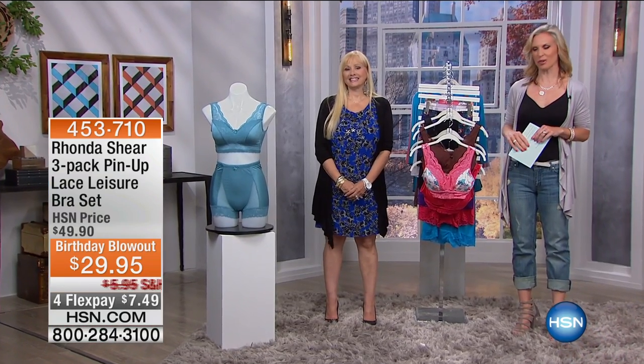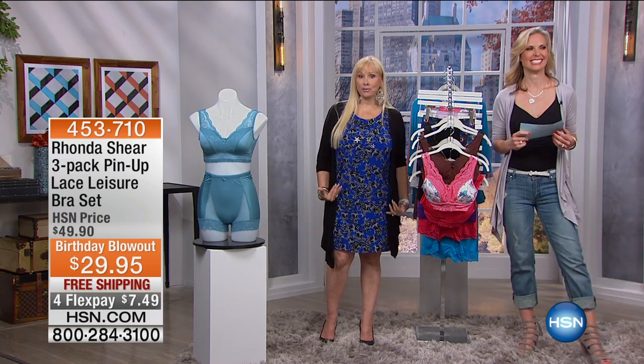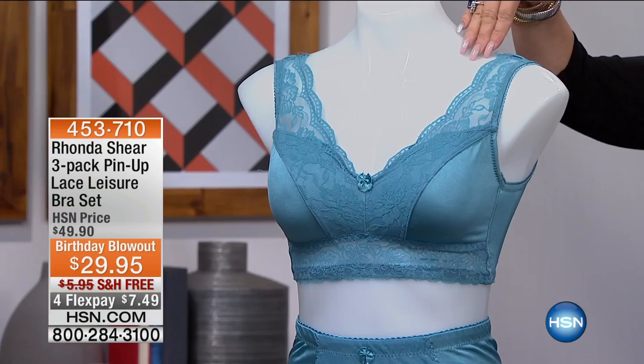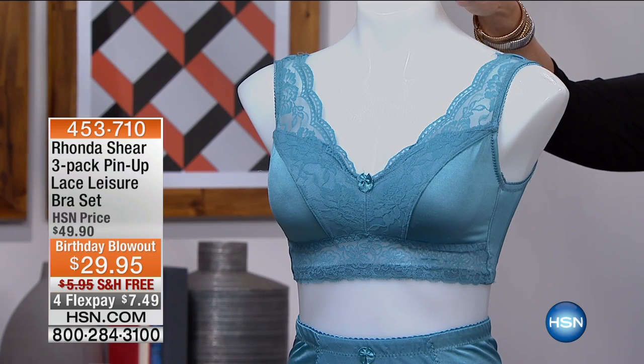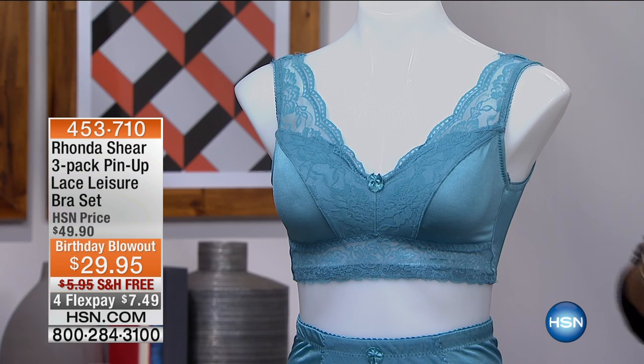It's a great week to be shopping — free shipping days, treat yourself! We're moving on to the three-pack pinup lace leisure bra set. If you saw the camisole we had a little bit earlier with that beautiful V-back, it was designed off of this bra. I have to give my husband credit for it — he said, 'This bra is so beautiful, can't you do a camisole version?'